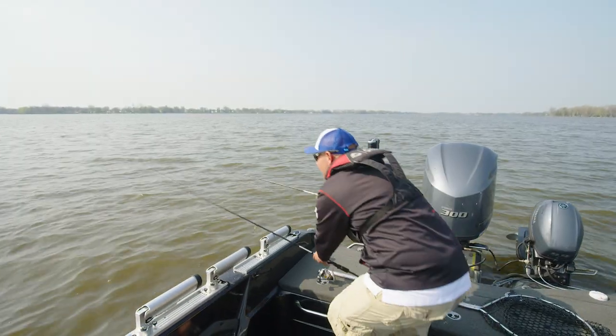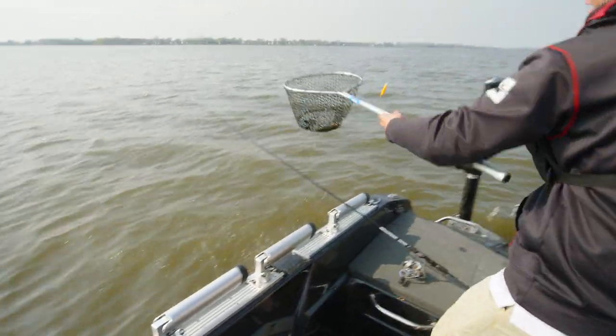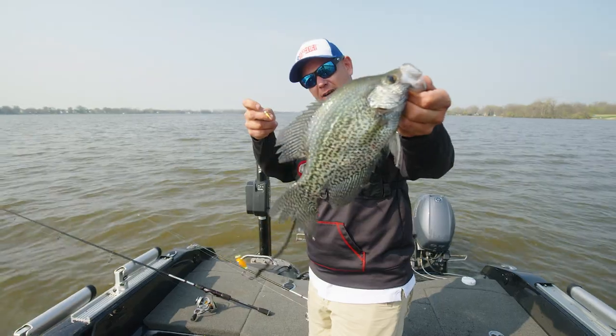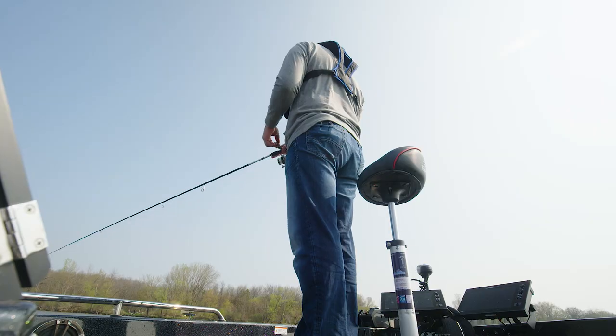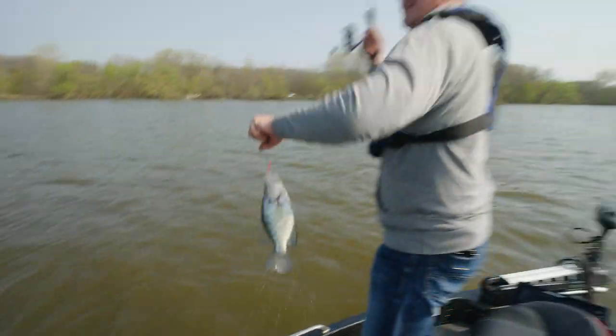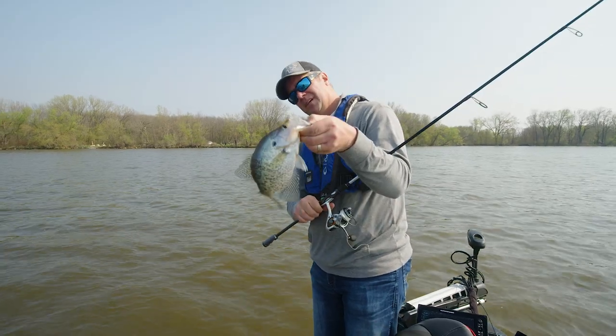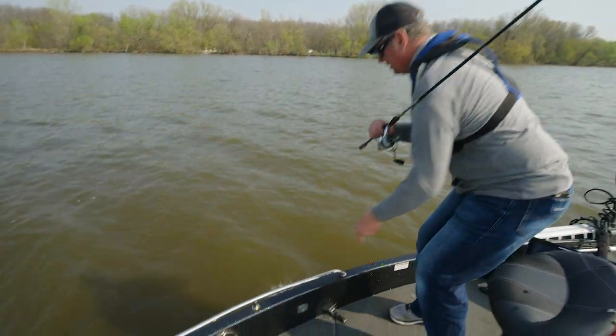We caught a ton of nice crappies today — didn't get any giants, but our average size was around 11 to 11.5, maybe almost 12 inches, and just a lot of fish. We actually tried a number of different tactics in the morning: we threw spinners with a small jig and a plastic body — a beetle spin style — and caught a couple but got a lot of short hits, just pecking at it and hooking up for half a second then gone. We also tried a jigging minnow under a bobber, but the catfish thought that was the best thing ever. This lake also has catfish and we probably caught 15 of them apiece.